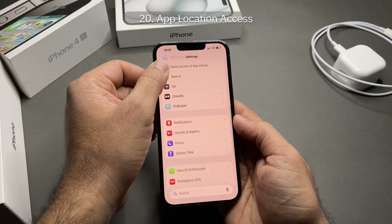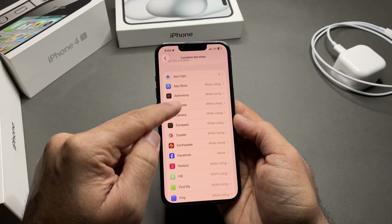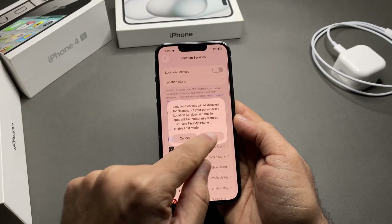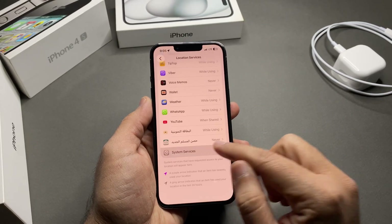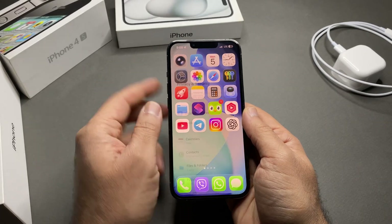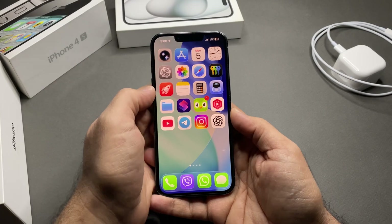Section five: location and sensors. For app location access, go to Settings > Privacy & Security > Location Services and tap on each app. For most apps, set location access to While Using the App — avoid Always unless absolutely necessary, or just turn it off. Also scroll down to System Services and turn off the four listed options. If you don't use fitness tracking, go to Settings > Privacy & Security > Motion & Fitness and turn off Fitness Tracking.